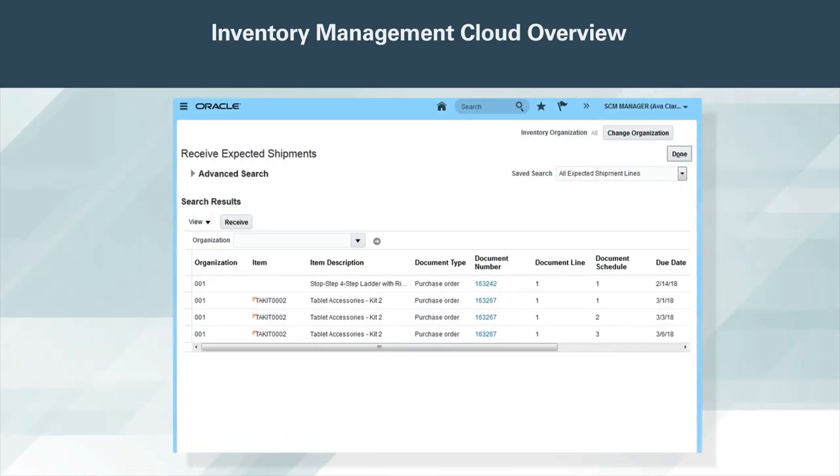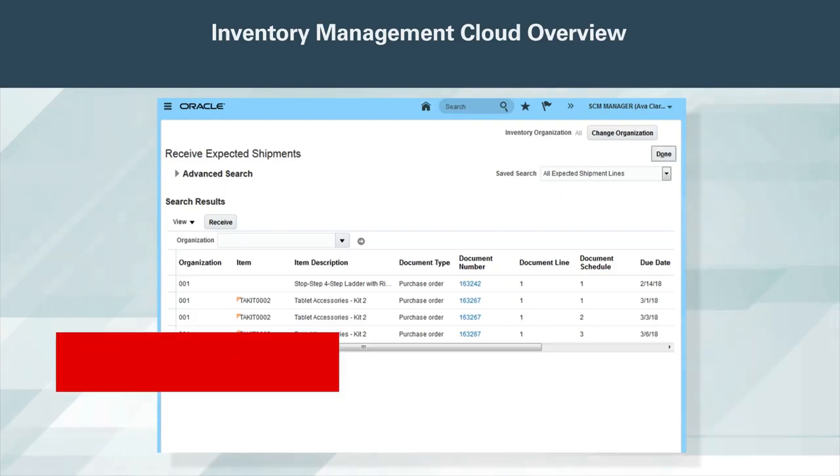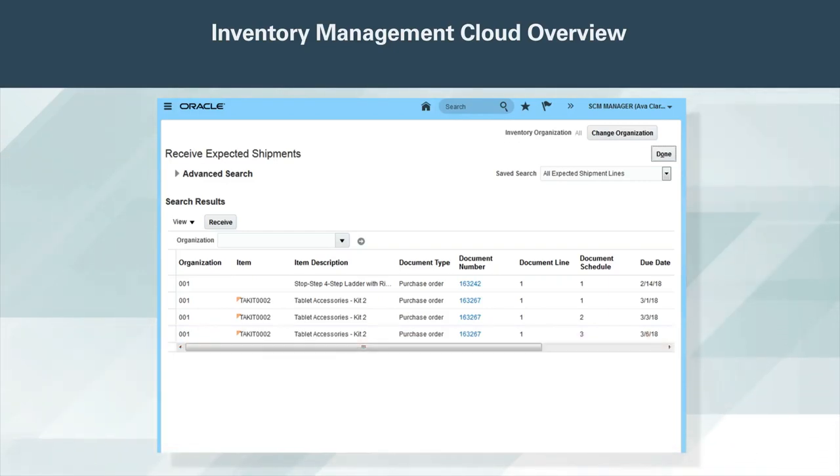Whether you're receiving shipments from suppliers, outside service providers, other facilities, or customers, Oracle Inventory Management Cloud gives you visibility to inbound shipments and configurable rules to receive, inspect, and put away goods once received. Suppliers can send advanced shipment notifications or advanced shipment billing notifications via B2B or other electronic means, or enter them directly in the supplier portal.